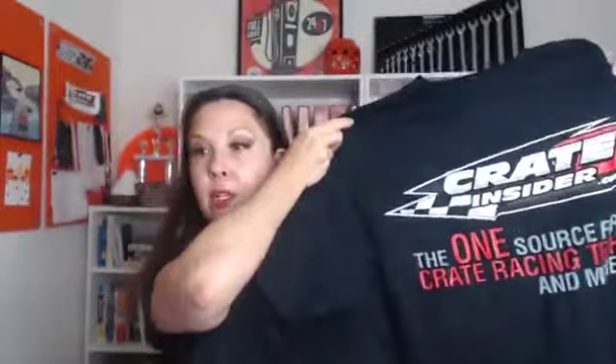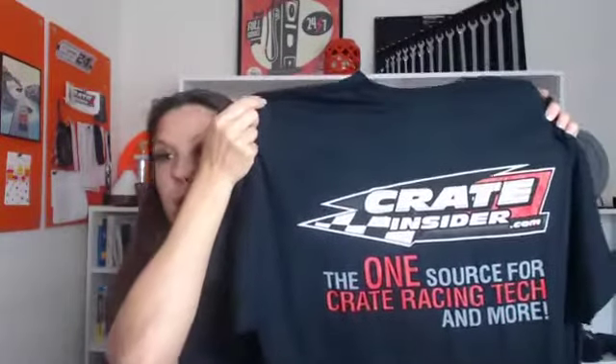One more thing before I jump into Top Five Tuesday: I forgot last week, but if you remember what my sign said, drop that in the comments. I've got a pile of Crate Insider t-shirts right here — black with 'one source for crate racing tech and more.' I just got a new shipment so I have every size imaginable. If you remember what my sign said last week, comment it and I'll do a separate drawing for those at the end of the video.